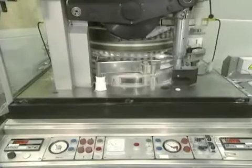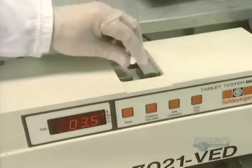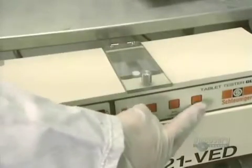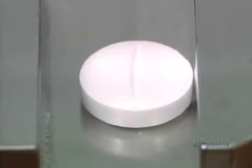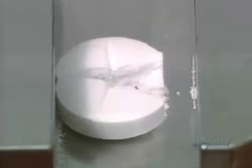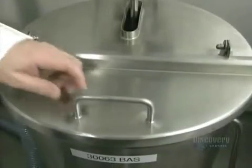Here the press operates at full capacity. It can produce 5,000 pills per minute. Quality testing is carried out on five pills every 15 minutes. Their hardness is verified with this apparatus, in which jaws crush it with a force varying between two and 20 kilopascals.